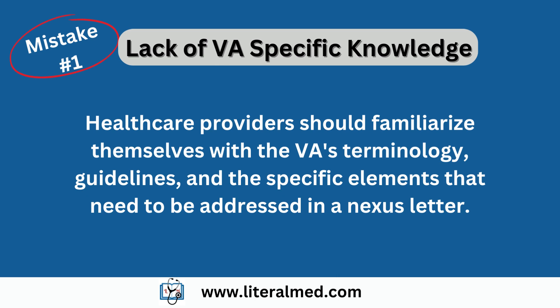Mistake number one: lack of VA-specific knowledge. One of the most common mistakes is not having a good understanding of the VA claims process. Each claim requires specific language and documentation that aligns with the VA's requirements. It's crucial for healthcare providers to familiarize themselves with the VA's terminology, guidelines, and the specific elements that need to be addressed in a nexus letter. This knowledge will greatly enhance the credibility of your letter.